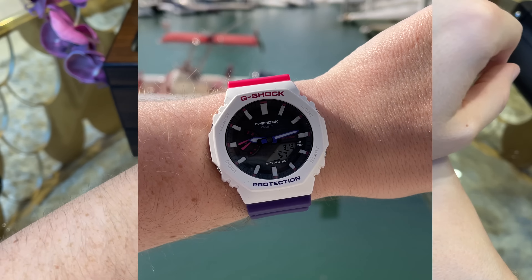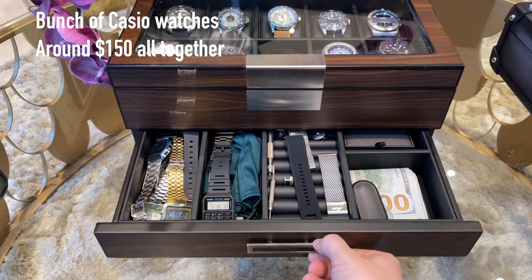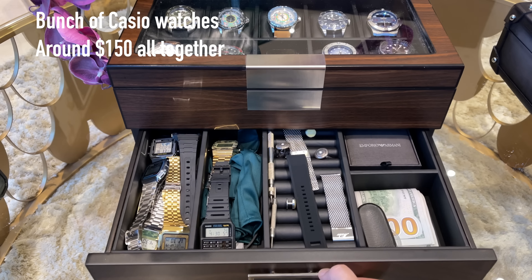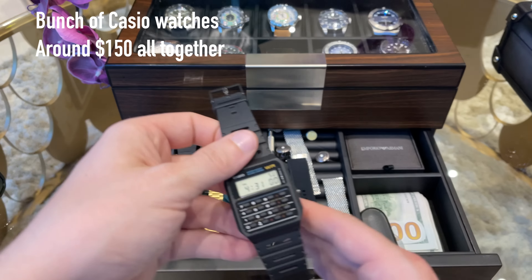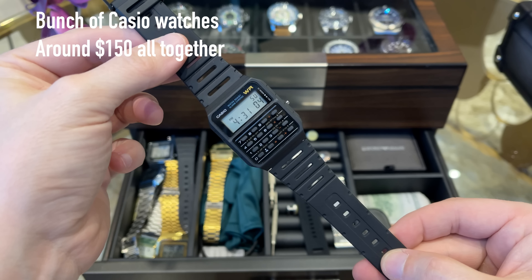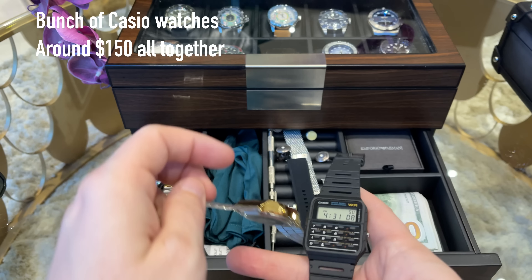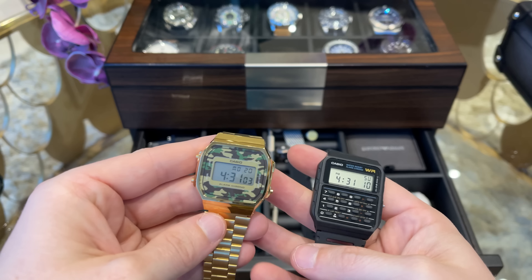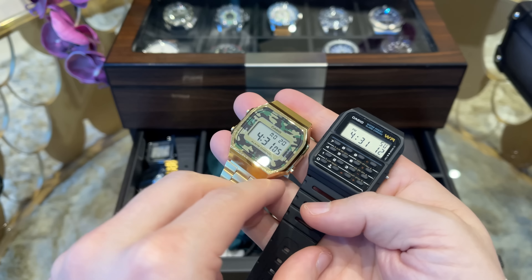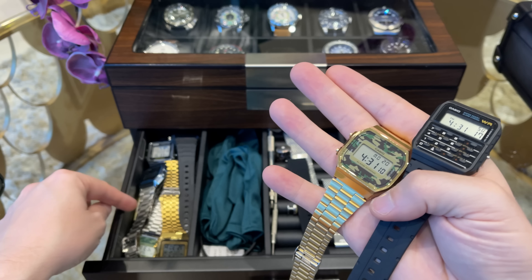And the last G-Shock is my G-Oak in the bubblegum design. I bought this watch second-hand as it was sold out for a long time and quite hard to find. I love the color combination of pink, purple and white — such a strong 80s flair. Definitely my favorite G-Shock right now and I will probably never sell this piece again.